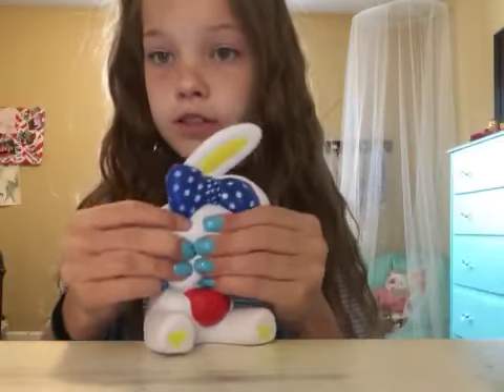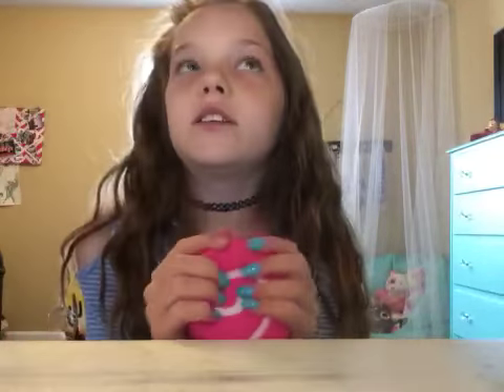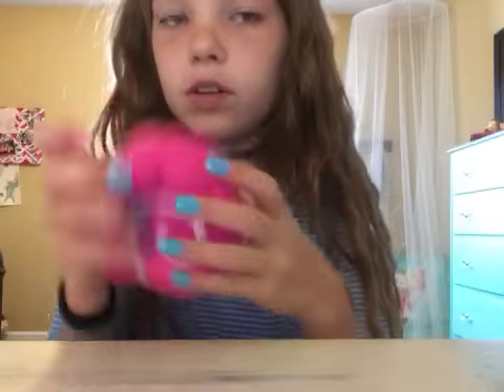This one is five dollars and it's super soft, and I bought it at Walmart. Then I have this one that was also five dollars at Walmart but it's a different brand — not Soft and Slow. I'm not sure what the brand is. This one smells like candy, it smells so good.